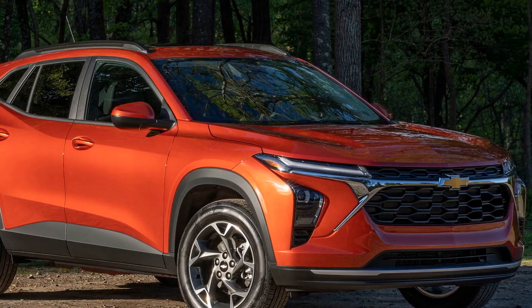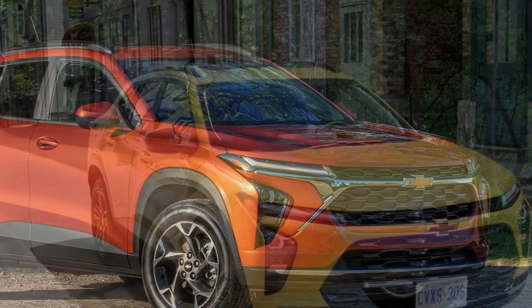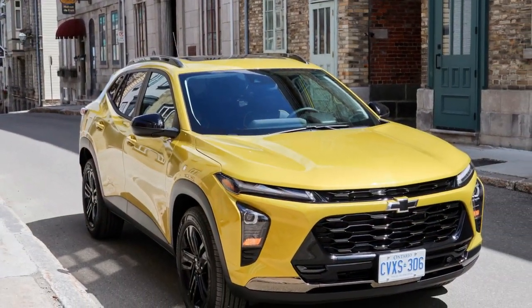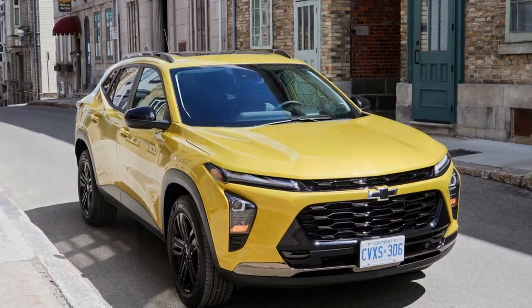As Chevrolet unveils the latest iteration of its beloved Trax, it becomes evident that this model year signifies a leap forward in design, technology, and overall driving experience.